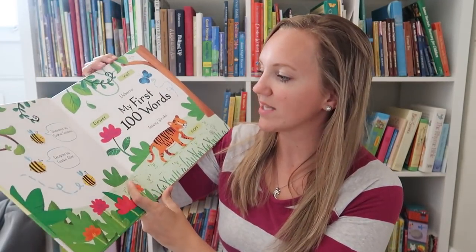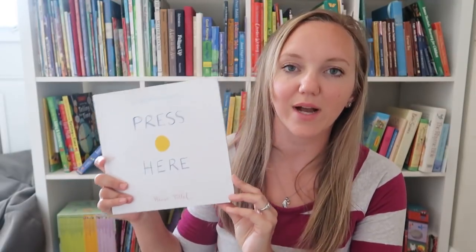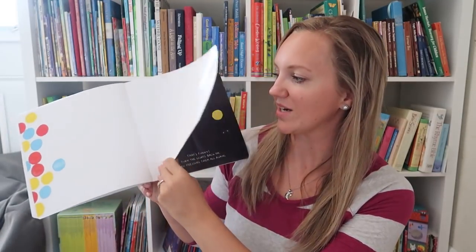Similar to that is My First 100 Words — same thing, really engaging, really colorful, big full-page illustrations, which would catch any four-year-old's attention. I'll put links to these in the description box below. He also loves the Press Here, Mix It Up, and Let's Play books — these are really fun for him and he basically has these memorized. And then he loves the Shine-A-Lite books, specifically the Shine-A-Lite at the Garage book, which he gravitates toward right now.